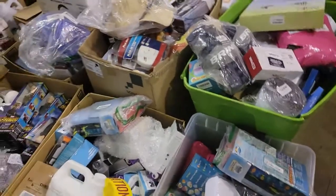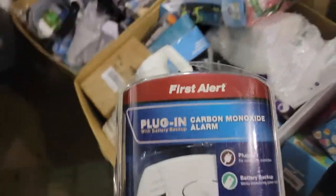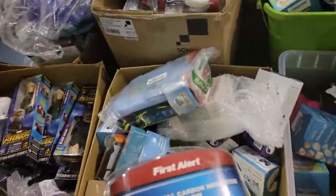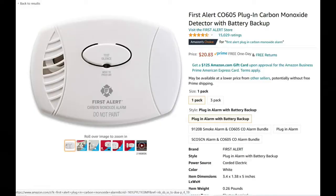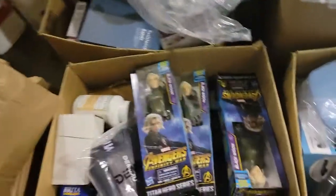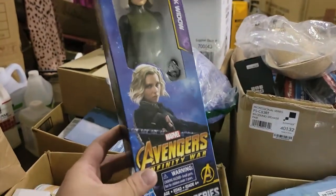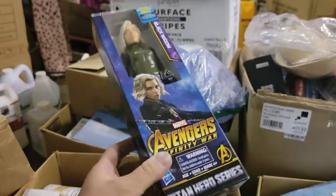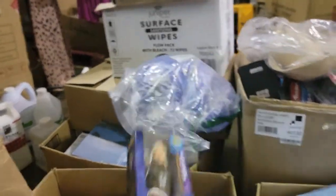First up is this carbon monoxide detector — I got five of those, there's some more there. We got a bunch of these. They only go for about 11 bucks on Amazon, but for two dollars we'll still double our money on these.